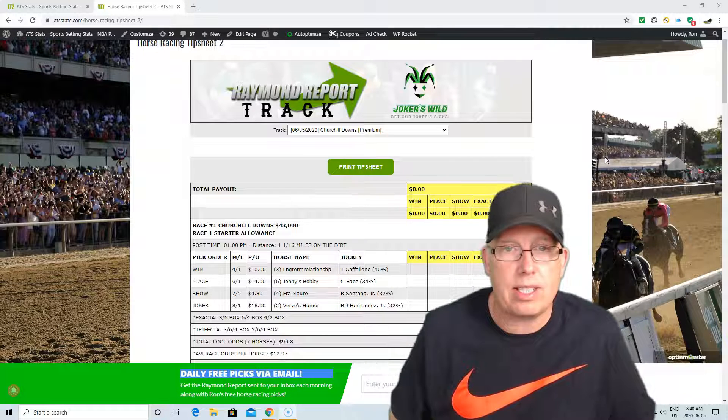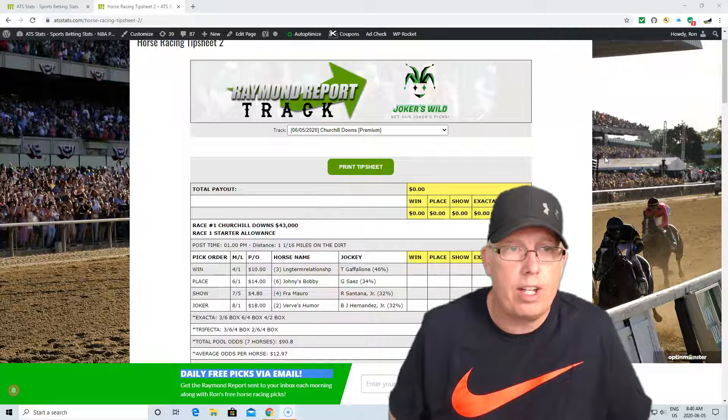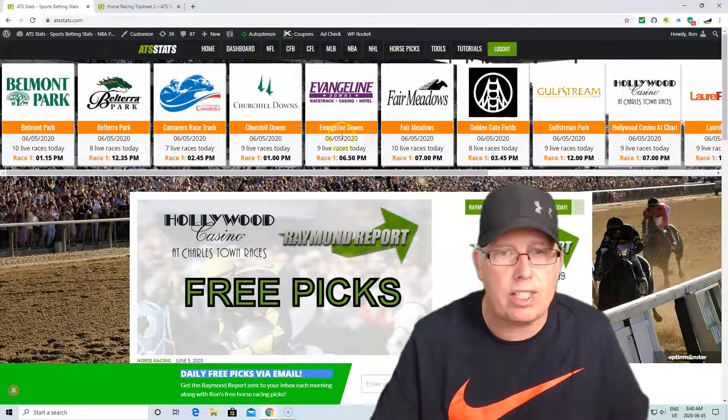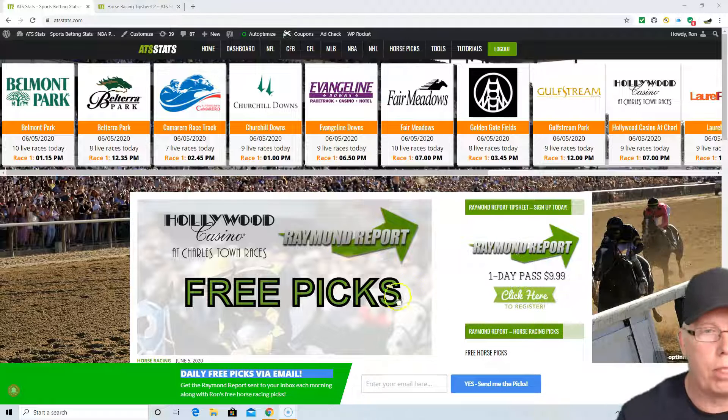Again, guys, you can get our top plays each and every day for Churchill Downs. We've got the entire tip sheet — just visit our website at ATSStats.com. Or if you want to give us a test drive, check out the free tip sheet card on Charlestown races at ATSStats.com, or click the link below this video. Shop for value, play those percentages. We'll see you back shortly with another Raymond Track Report.